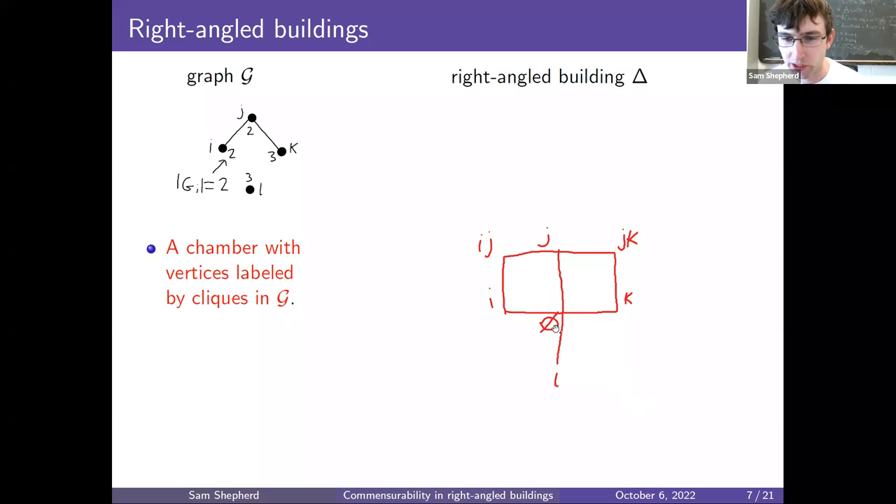The chamber has a vertex in the middle labeled by the empty set, joined to vertices labeled by cliques of size 1 — the vertices I, J, K, L of G — and cliques of size 2 correspond to edges in G, such as IJ and JK. The squares you see in the chamber should be imagined as filled in — these are cells. If there were triangles in the graph, those would be cliques of size 3, giving rise to 3-dimensional cubes, and so on. But we're sticking with a 2-dimensional example here.